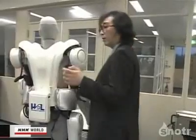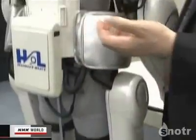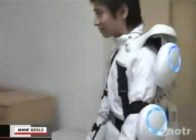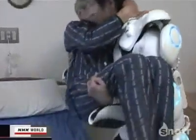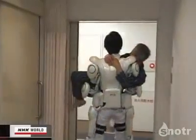Sankai is now developing a full-body model. He believes such devices will help reduce the burden for care workers, and the suit will allow a wearer to easily carry a man weighing 60 kilograms. Sankai hopes to complete a marketable model next year. Some care workers are forced to quit their jobs because of lower back pain, even though they desperately want to help those who need care. He says he wants to provide technological support for such workers.